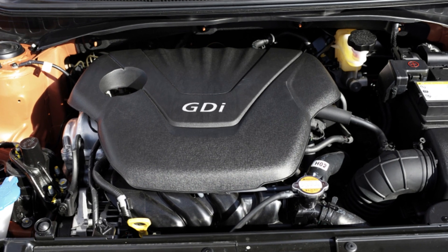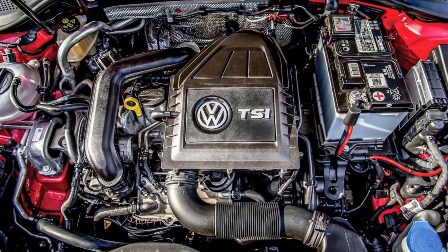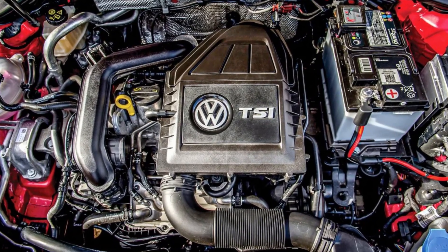Overall, direct injection offers fuel economy, improves a vehicle's emission performance, and increases the engine's maximum power. However, this technology definitely doesn't save you money. The most well-known engines with direct injection include Hyundai's GDI technology lineup and Volkswagen's FSI and TSI engines. Almost all engines in these series required very costly fuel injection system maintenance after 60–80,000 miles.